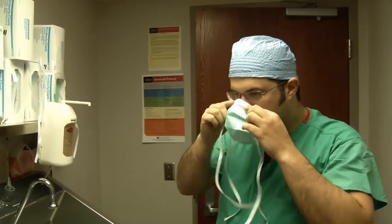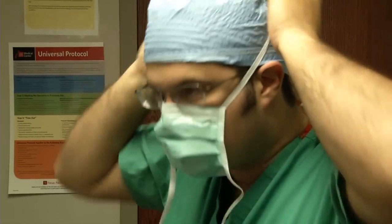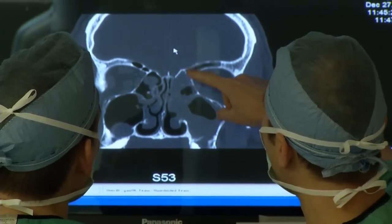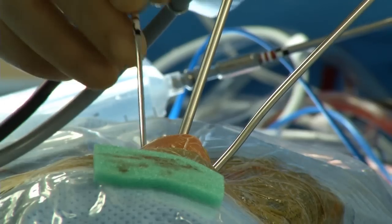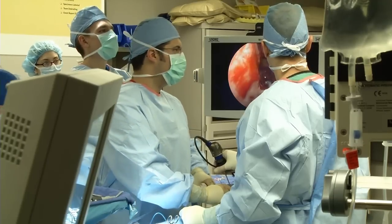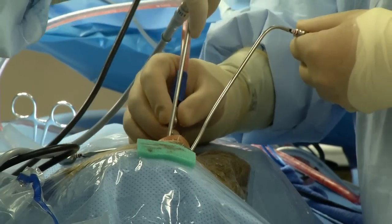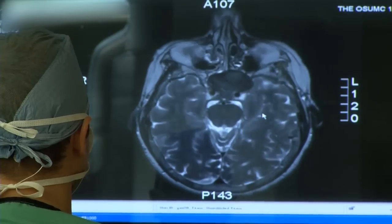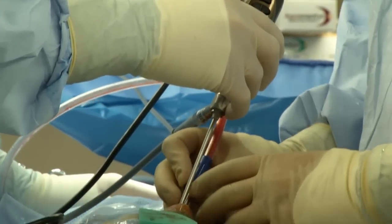Dr. Daniel Prevadello is a brain surgeon at Ohio State's James Cancer Hospital and one of the world's leading experts in endonasal surgery. Normally, he says, a patient's face would be cut open or even peeled back to get to the tumor, but not with this technique. Using tiny surgical instruments, a brain surgeon works in one nostril and an ear, nose and throat surgeon works in the other. With high-definition cameras and high-tech equipment similar to a GPS map of the brain, they find and remove the tumors all through the patient's nose.